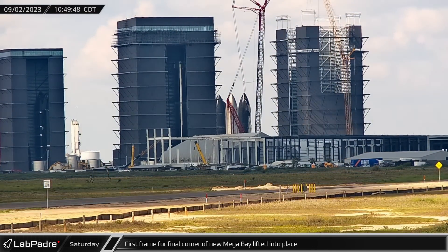Back at the build site, Booster 13's common dome section was moved into the mega bay. A liquid oxygen tank section for Booster 13 was also brought to the mega bay, signaling the start of a booster assembly. Once everything was connected to the mega bay crane, Booster 13's common dome was stacked on the locked tank section.